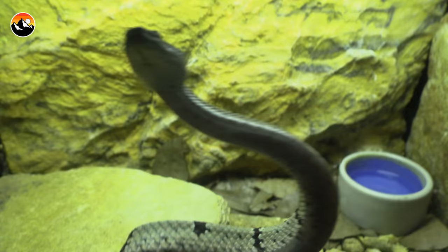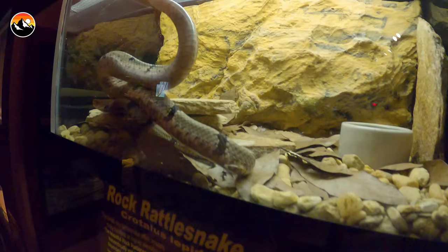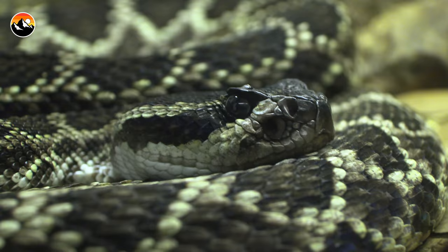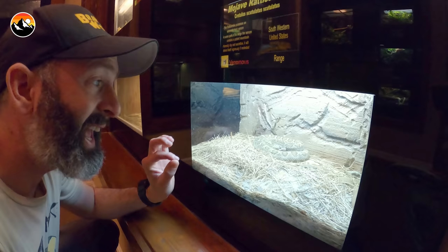This is called a rock rattlesnake, or lepidus — native to the US, actually found in certain areas in Arizona. This is the Southern Pacific rattlesnake, a fairly common species out west, especially in California. The Mojave rattlesnake — this is the most toxic rattlesnake species in North America, actually in the world. They have both neurotoxic and hemotoxic properties in their venom, so if you get bit by this, that's bad news.